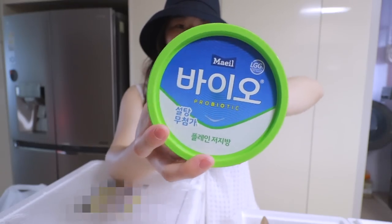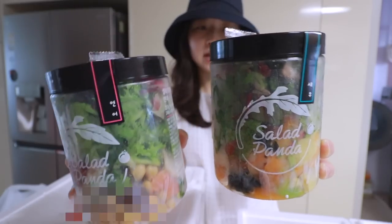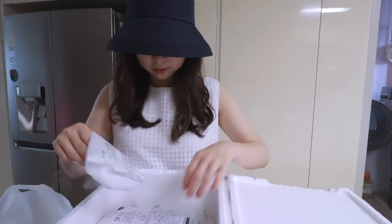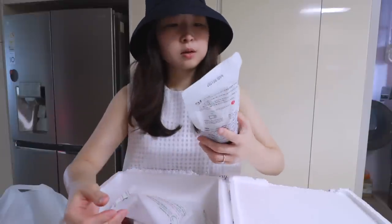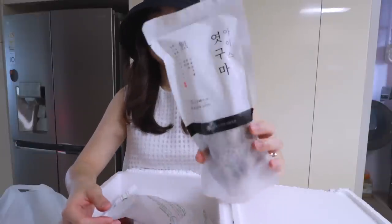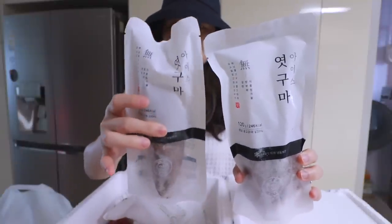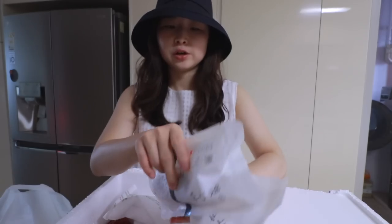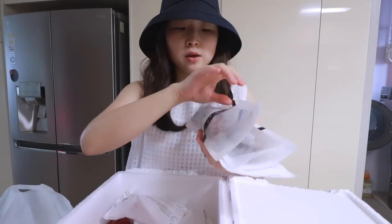Then we bought these two salads — this one has salmon and this one has shrimp. We also have three of these sweet potatoes. It's called iced sweet potato — known to be very, very sweet and delicious. You just keep it in the refrigerator and when you want to eat it, put it in the microwave and you're done.